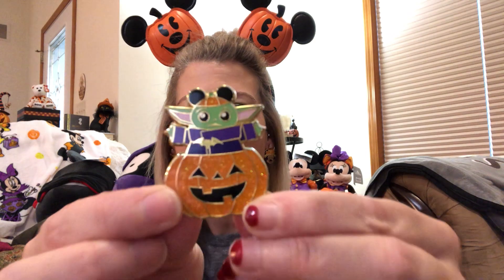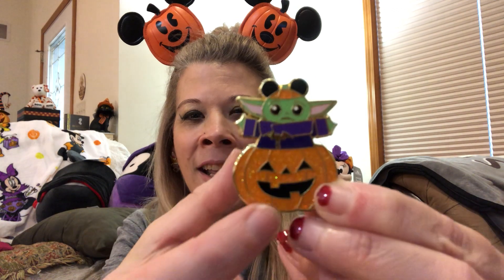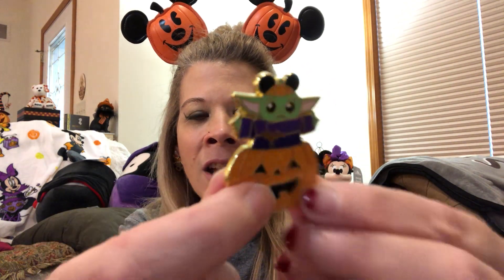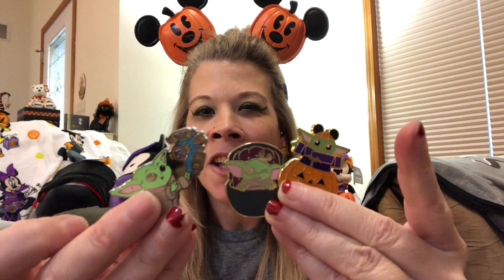This last pin is probably my favorite — it is Grogu in a pumpkin. We've got a bat and he has Mickey ears. There is a glitter element on this pin as well. It is gold plated. You've got the bat, Mickey ears, Grogu's adorable ears, and then on the pumpkin there is a glitter element which I love. Two pin posts on the back. I just love the sparkle of the glitter — I love glitter on my pins. These are just adorable pins of Grogu for the Halloween season.